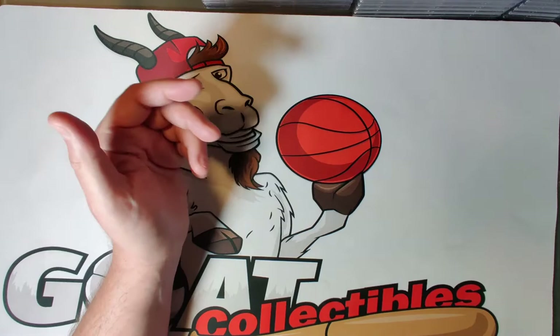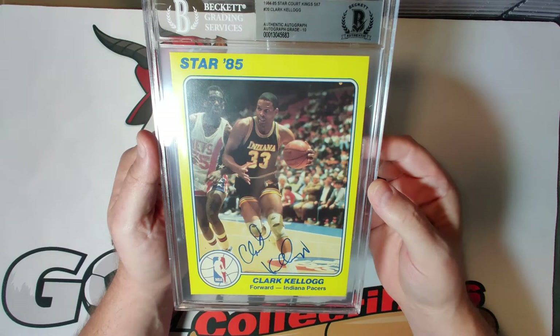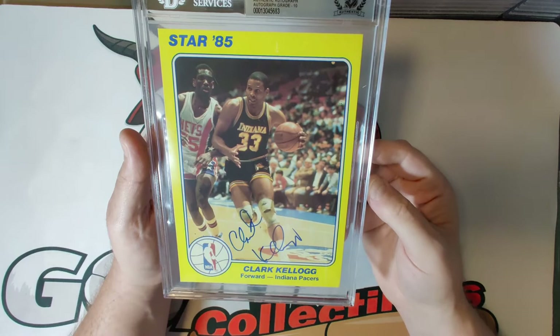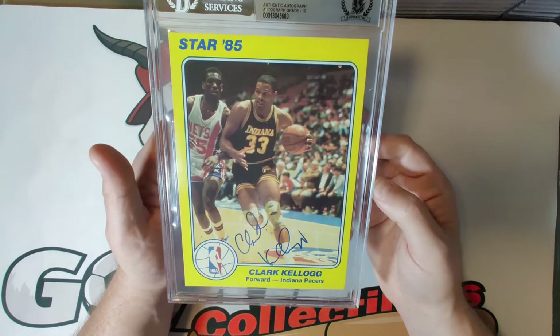Card twenty is Clark Kellogg, autograph grade of ten. His career was cut short by injuries — especially knee injuries — and if you look at the photo he actually has two huge knee pads on as well. He averaged about 19 points per game and 10 rebounds and was a great player. I believe he's now known for being a very high quality announcer for college basketball games.